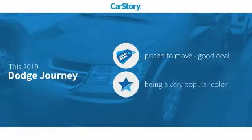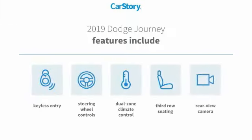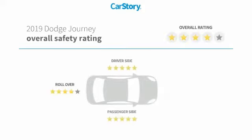Car Story Research indicates this vehicle is priced below the average market price. Features also include keyless entry, rear view camera, steering wheel controls, and third row seating with these ratings.